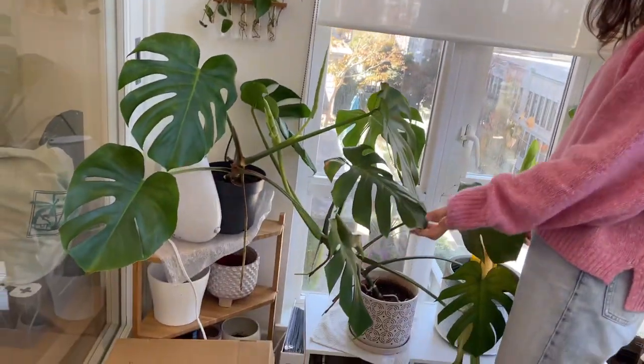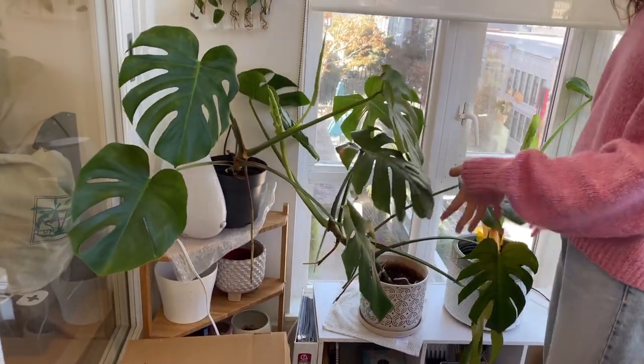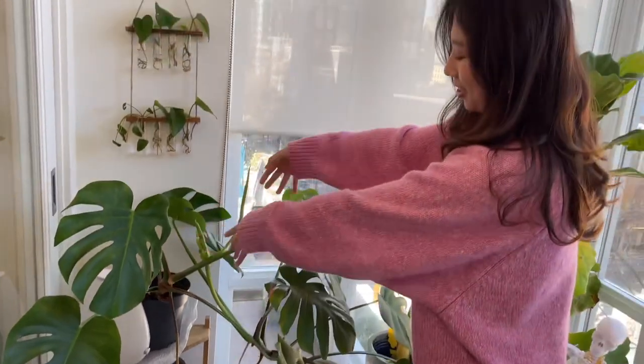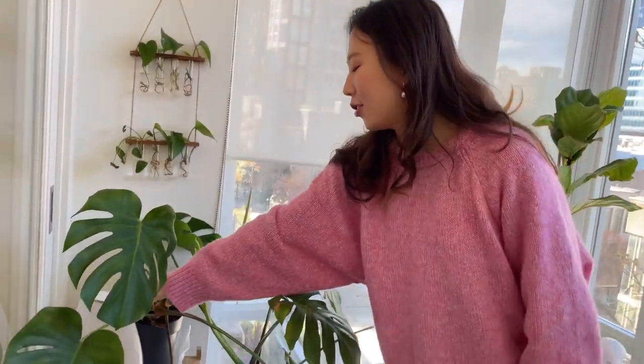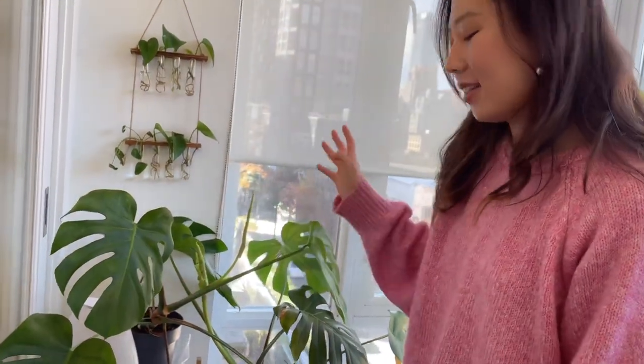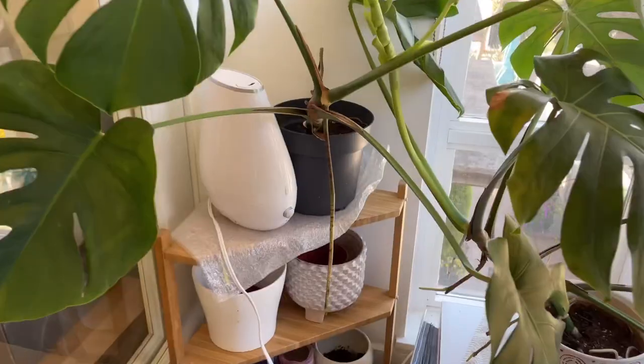I have my Monstera plants which are very happy and healthy — we have new leaves that are just about to unfurl. I have a humidifier which I never use because in the summertime we don't have dryness issues, but I think in the winter I'll be having this on just to keep my plants healthy.